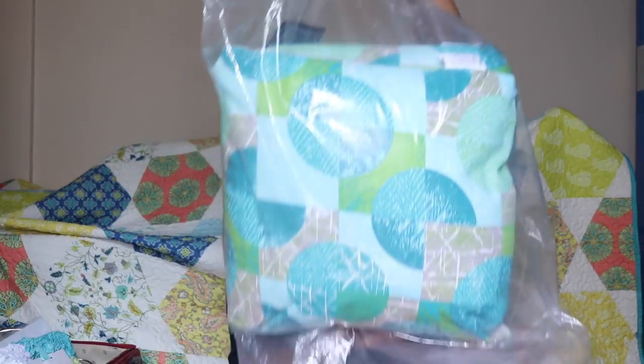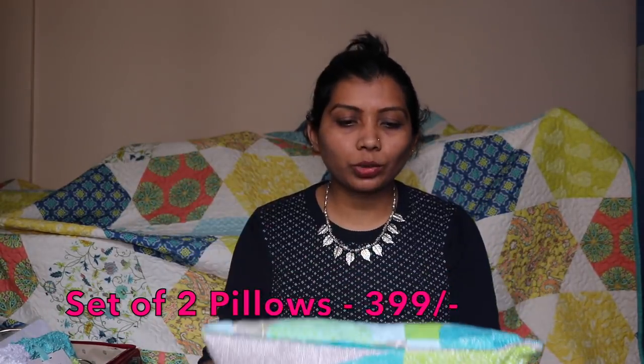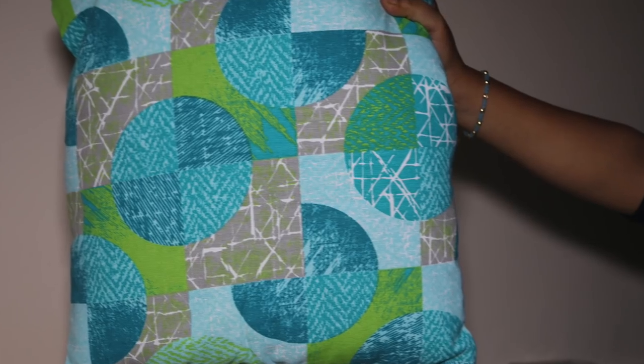And the final thing I bought is this pair of pillows. They're not the greatest quality since they're very affordable, but the reason I bought them is to sit on them in my computer chair. They're teal colored, so they go well with all the decoration. So those are all the products I bought from Home Center.